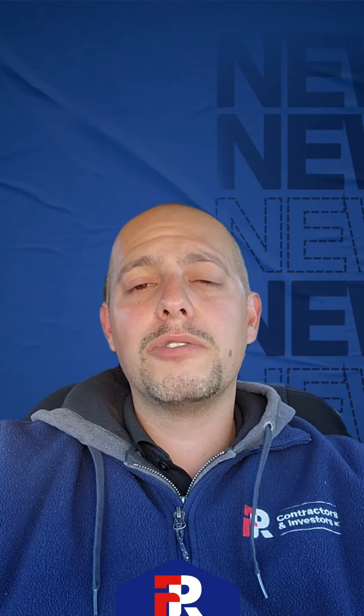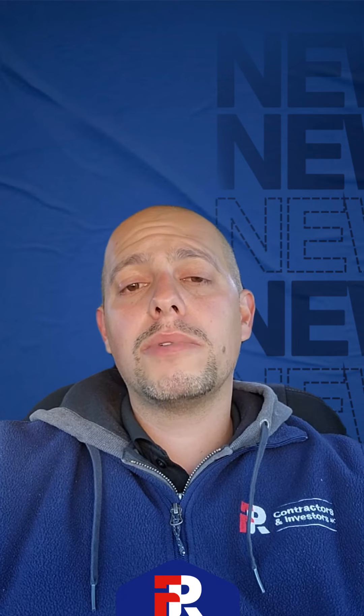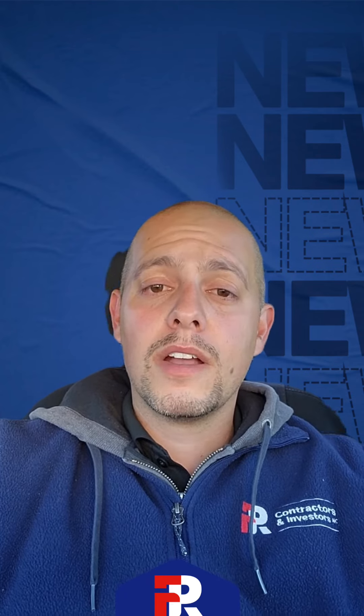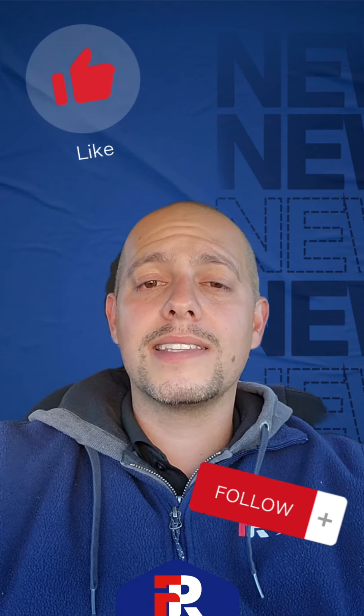In the comments below, let me know what type of person you are. Are you somebody who likes to do all their work on their own, or do you prefer to hire a professional and let them take care of everything? Also, if you liked the video, please hit the like button and follow us for more content like this.